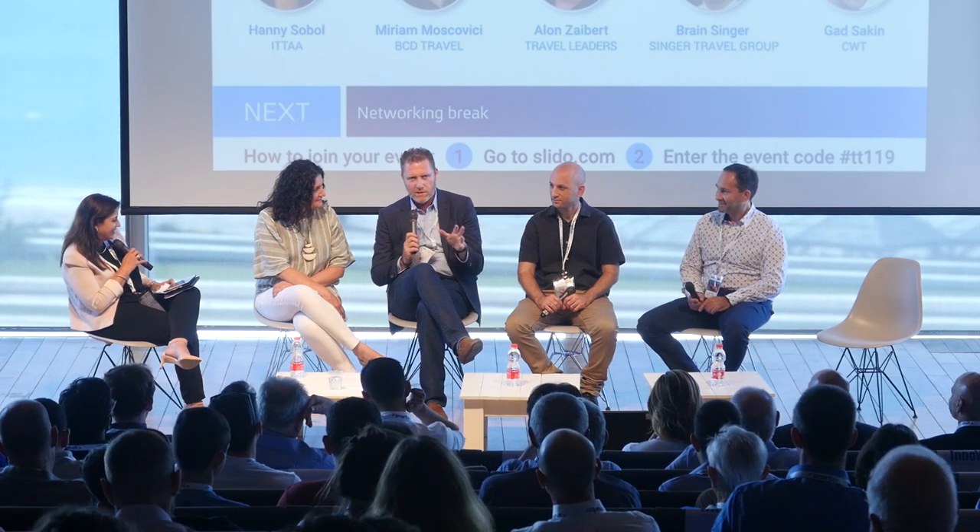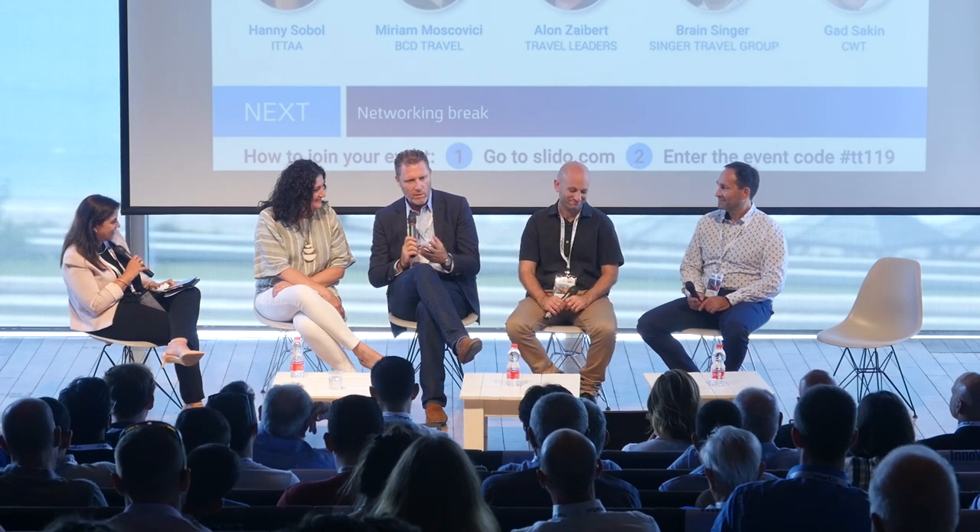Hi, Alon Zybert, I work for Travel Leaders Group — Travel Leaders Corporate. We're a collection of travel agencies; I'm on the corporate TMC side. We're not a mega and don't want to be right now — though there's nothing wrong with that. We work globally and have representation in Israel through Lachish, which has become Travel Leaders Israel.